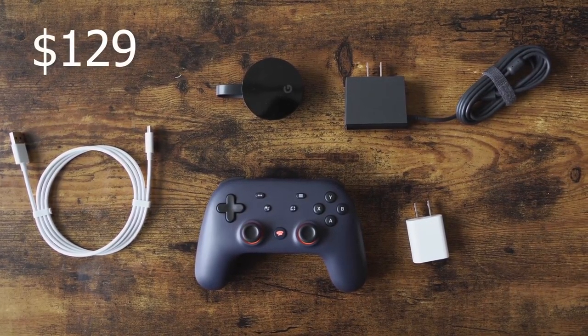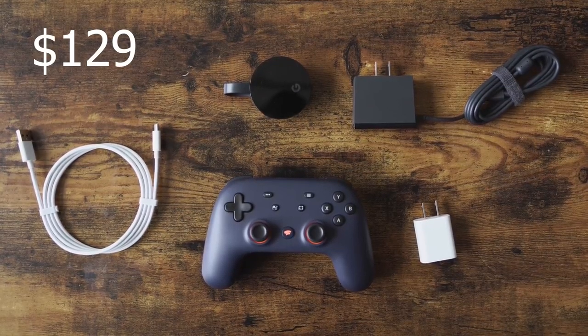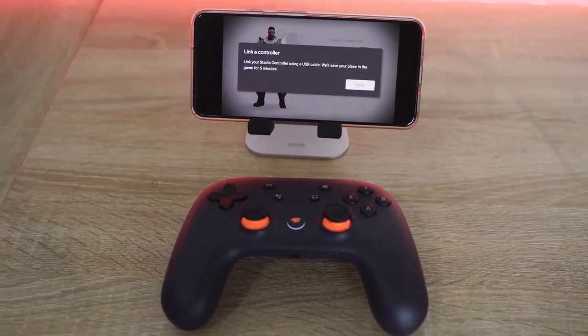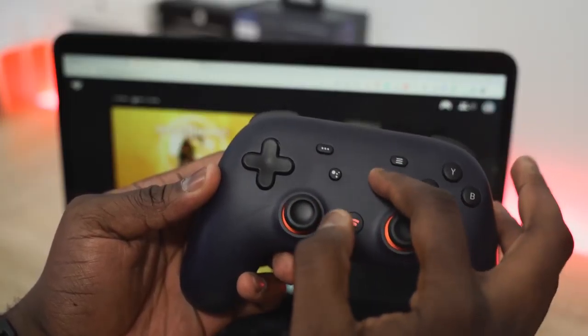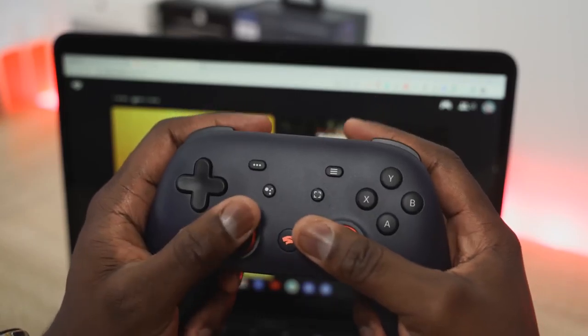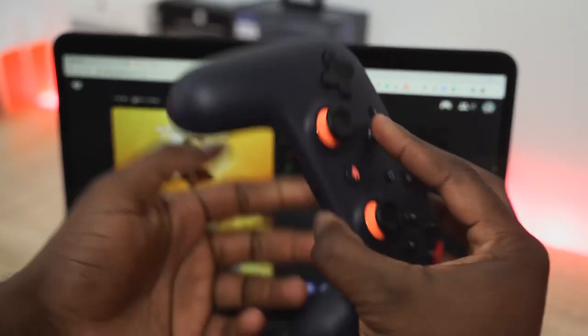With the Stadia Founders Edition, which was $129, you get a controller, a specific Chromecast Ultra that works with Stadia, a charger, and some cables. The controller itself is a mixed hybrid between a PlayStation and an Xbox controller. It has a Stadia button — kind of like a home button — and a Google Assistant button which doesn't work right now. The controller feels comfortable overall.